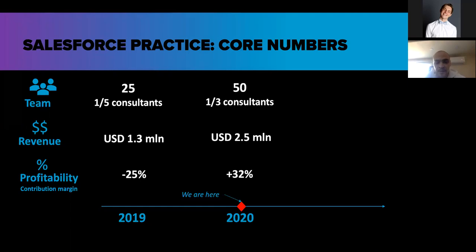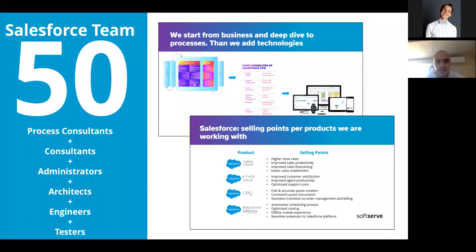We are also running an academy to obtain new people and train new resources. Our focus is to go from a so-called body-leasing strategy to a service strategy where we offer a whole solution and end-to-end product support. We are on the way — we currently have two projects where we are really doing service-level quality work.